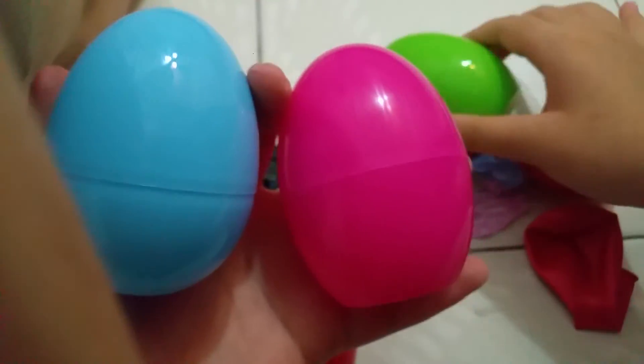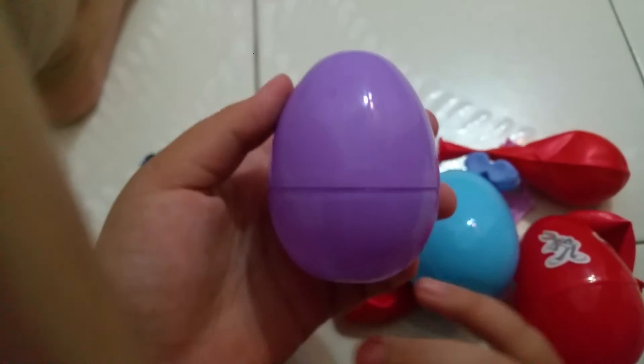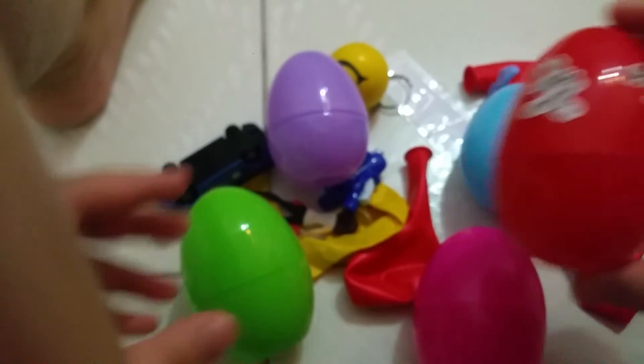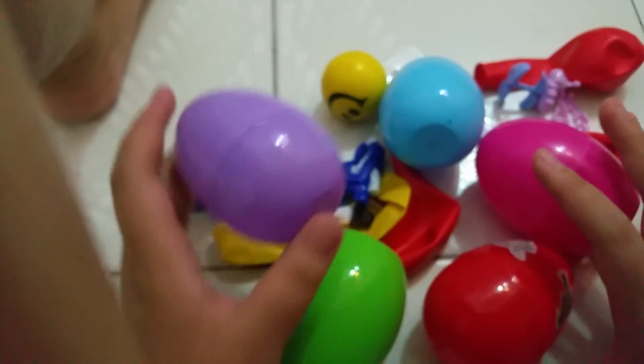Let me see what colors the eggs are that we have: blue, hot pink, green, red, and purple. Which egg color do you like? Do you like red? Do you like hot pink? Do you like green? Do you like blue or do you like purple? Which egg color is your favorite?